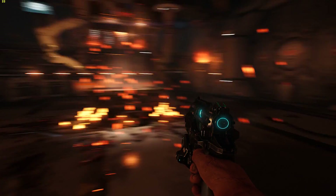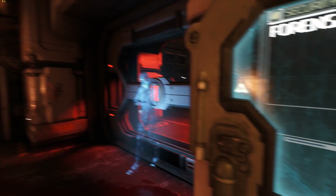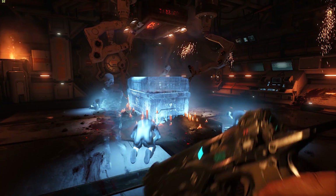Upon release, Doom supported OpenGL, making it a rare title indeed. Today, nearly all games use some form of DirectX. However, it was Doom's claimed support for the Vulkan API that generated the most buzz.